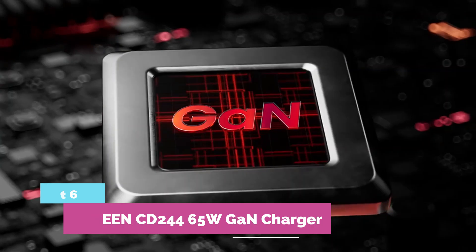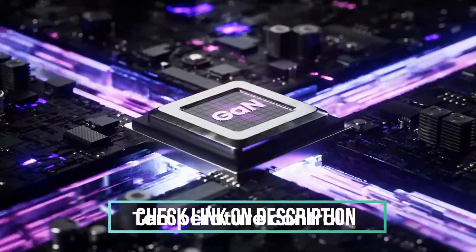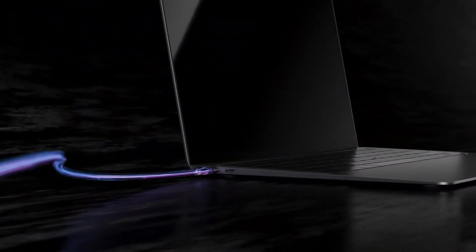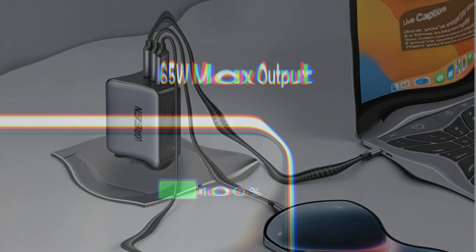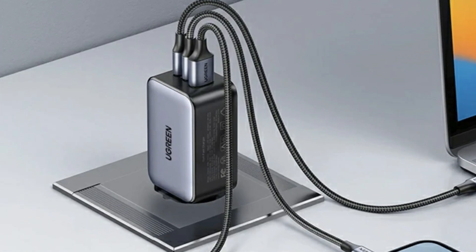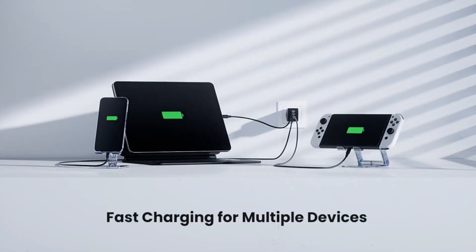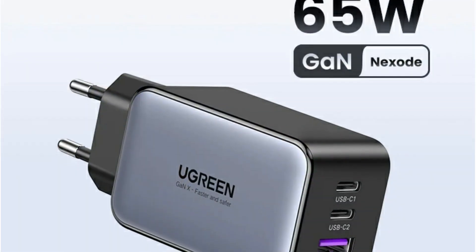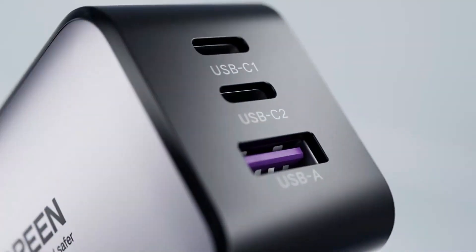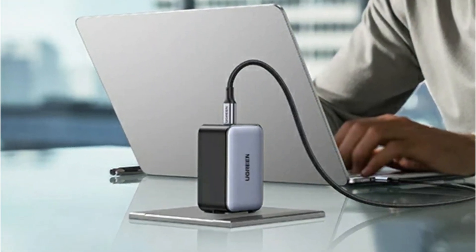At number 6: Ugreen CD244 65W GaN Charger. Charge smarter and lighter with the Ugreen 65W GaN 2 Charger — now 47% smaller than standard models but packed with power. With two USB-C ports and one USB-A, it fast charges your MacBook Air, iPhone 14, or Samsung S24 Ultra in record time. GaN 2 tech ensures cooler, safer, and more efficient charging, while smart power distribution protects your devices. Universal plug options and wide protocol support make it the perfect all-in-one travel charger for phones, tablets, and laptops.